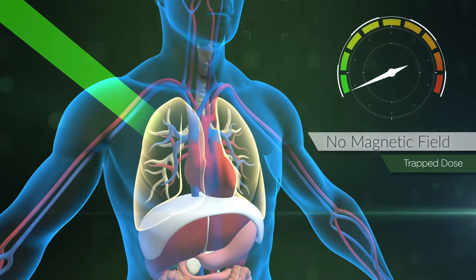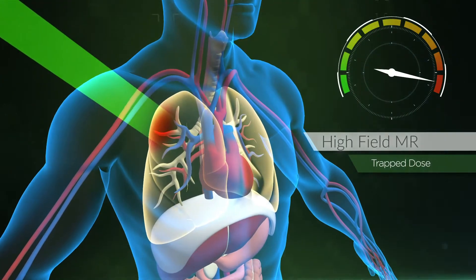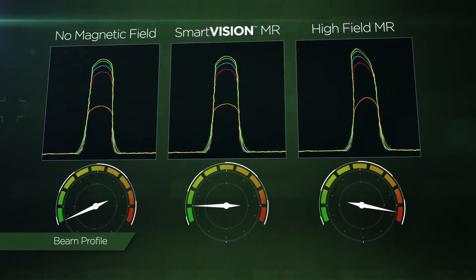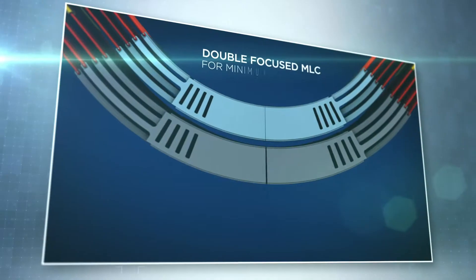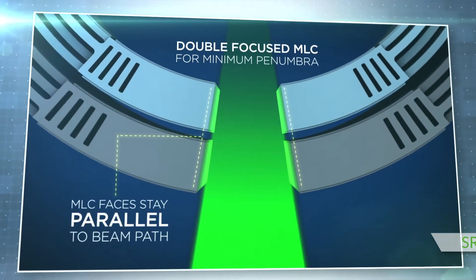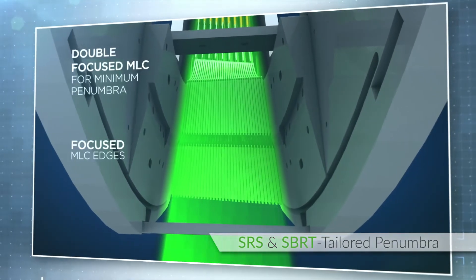SmartVision virtually eliminates the risk of skin toxicities, trapped or distorted dose, and other concerns which may occur when high magnetic fields interact with radiation beams. SmartVision unlocks sophisticated beam dosimetry, exceptionally sharp SRS and SBRT tailored penumbra, and high dose rate beam delivery.